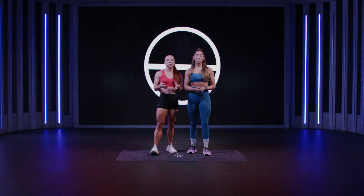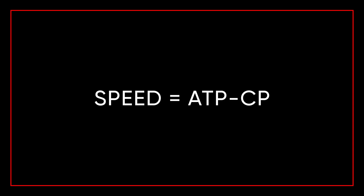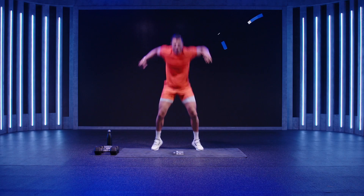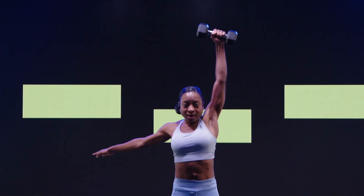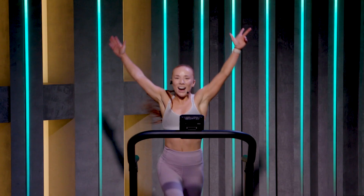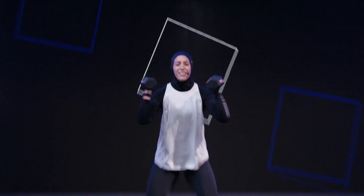Speed workouts use our ATP-CP system, which uses creatine phosphate for short bursts of power and speed, used for exercises like tuck jumps or snatches. This kind of training leaves you feeling euphoric and increases your strength and power.